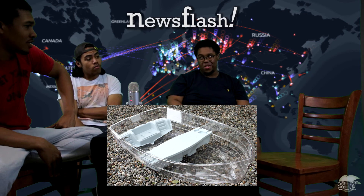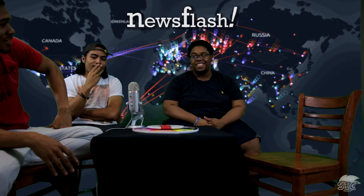Boats — see-through boats! Being able to see what you're floating on. That would be cool if you were in the bottom of the boat — you can see what's wrong with the boat.